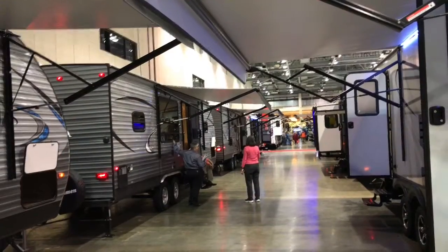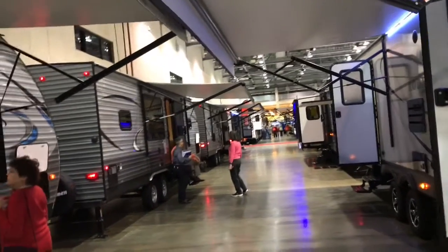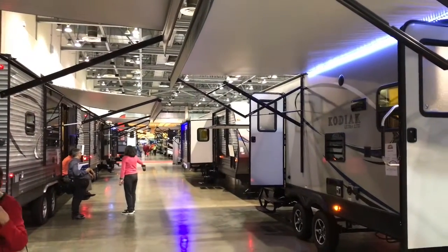You can see that there are several different units here today. This is a big place. Like I said, I think there are five different RV dealers here today, so lots to look at.